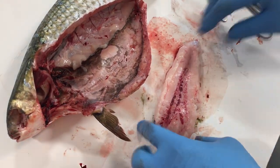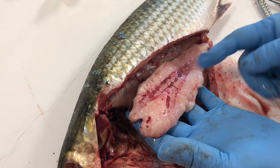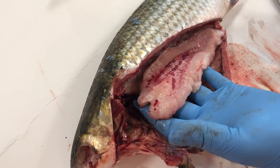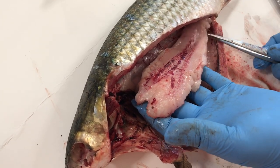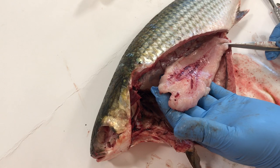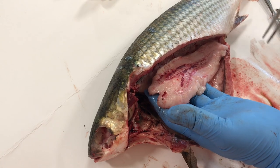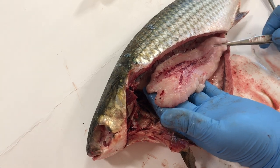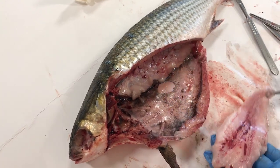The gas gland is a counter-current vascular system that pulls gas out of the bloodstream, but this fish's swim bladder looks very different from others I've seen. This fish also had a huge pneumatic duct from the stomach to the swim bladder, so it may not rely a lot on this counter-current mechanism.